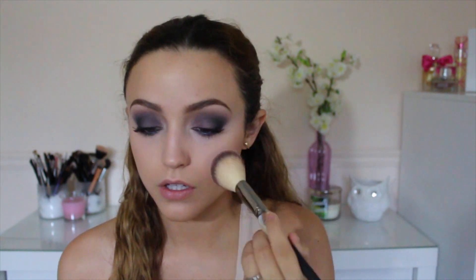For blush I'm using my L'Oreal True Match in the shade Baby Blossom — it's a very cool-toned, light pink. I love this blush and I'm applying it with my IT Cosmetics Blush Brush, just dabbing it very lightly on my cheeks. I'm using my MAC Soft and Gentle as my highlight.